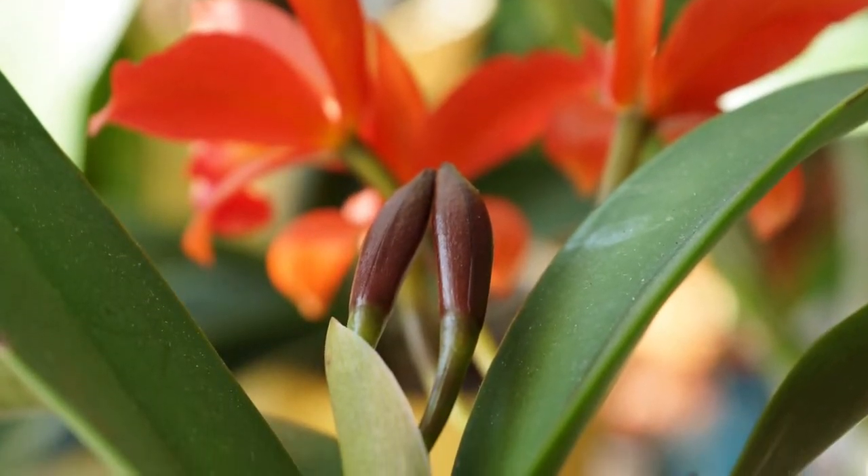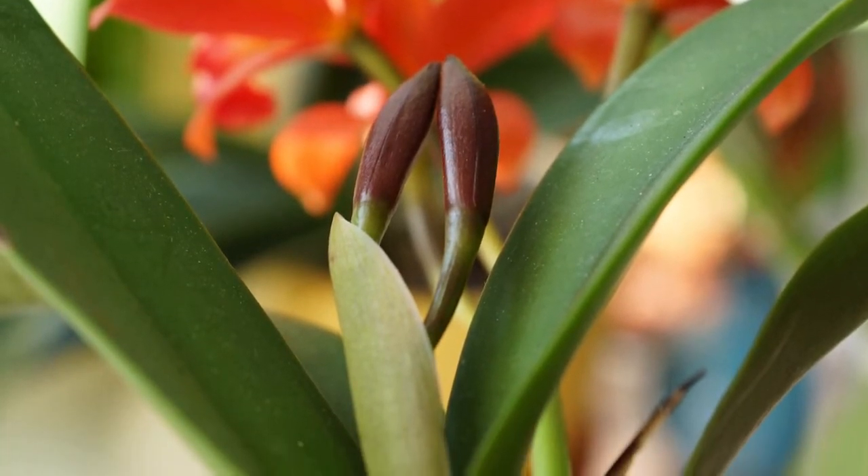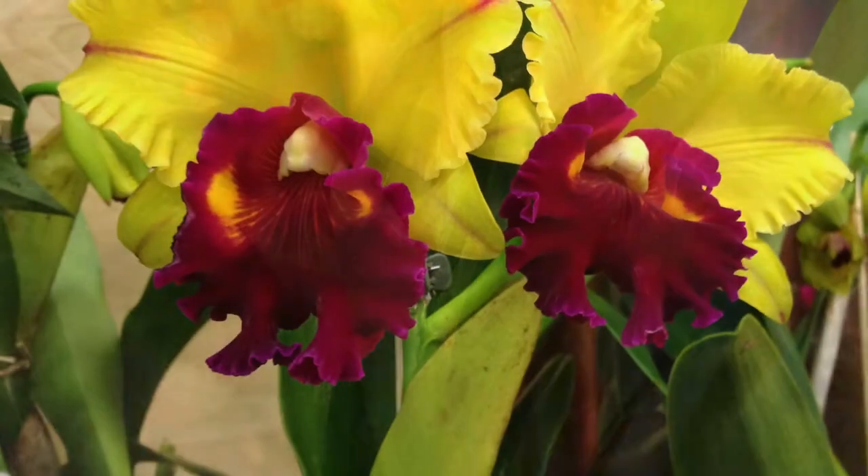Hello orchid friends! Can cattleya buds get stuck in their sheath? In case you don't already know, yes they can, and that is what happened to me.